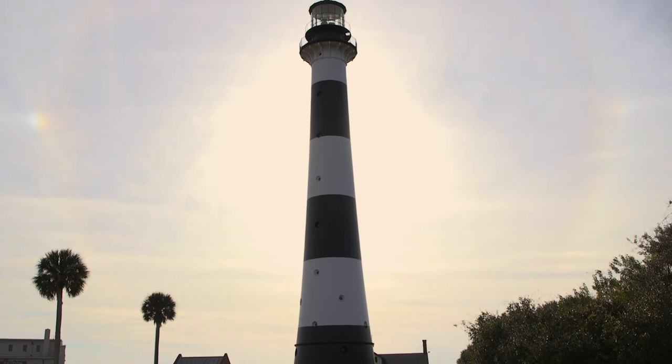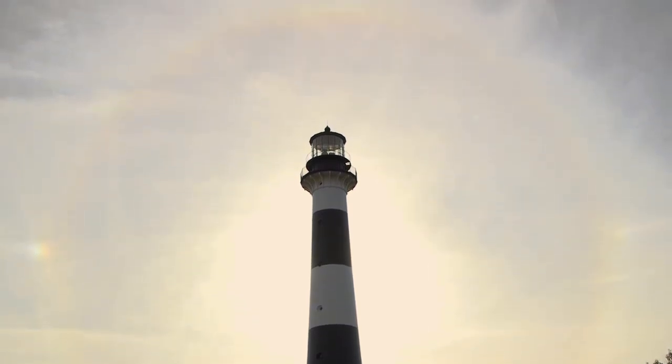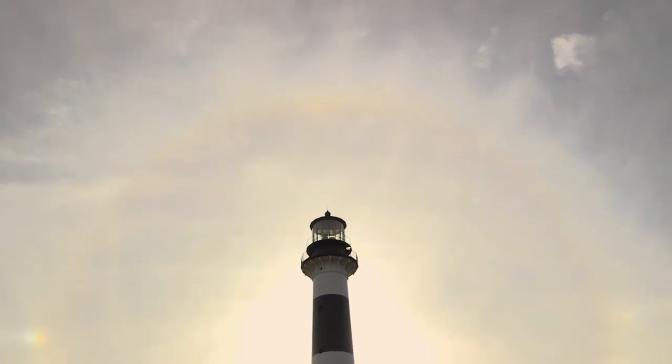Hello, I'm Barbara Moser and I'm a volunteer here at the Cape Canaveral Space Force Station. I'm standing in front of the oldest building on Cape Canaveral — the Cape Canaveral lighthouse, which was originally built in 1868.